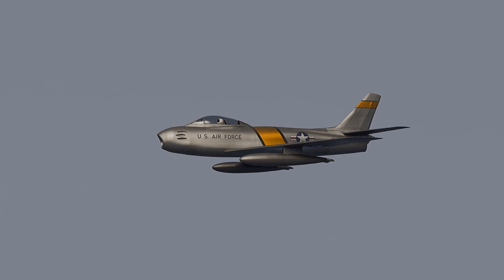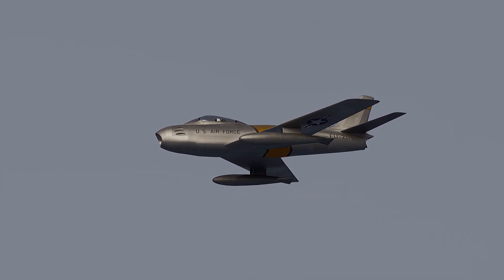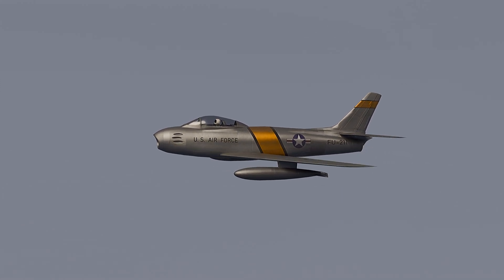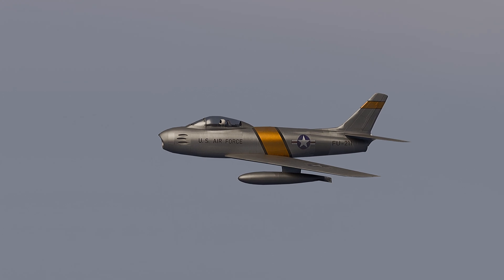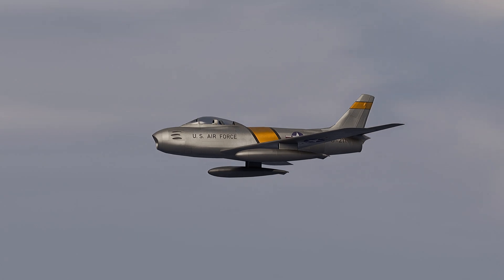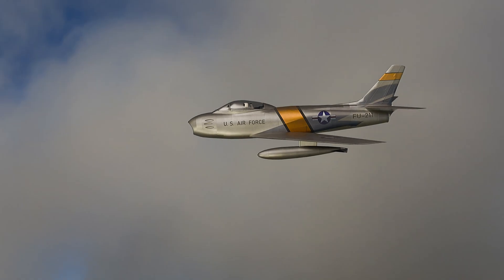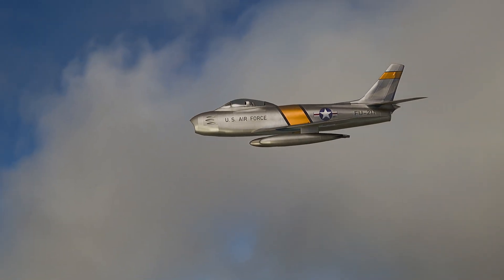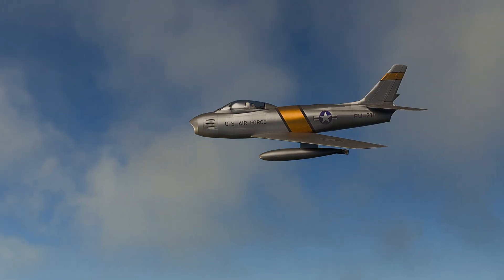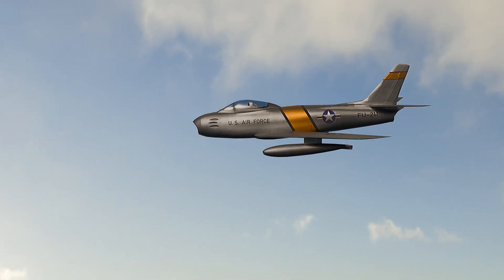The F-86 Sabre was the first jet fighter adopted by the United States Air Force. The FJ-1 Fury design was used to create the first F-86 prototype, which was initially planned as a straight-wing jet. Front air intake, swept wings, jet engine, bubble canopy — a simple and reliable design, together with high speed and maneuverability, made these machines incredibly numerous. The number of F-86s produced exceeded 9,800. Moreover, their service life was very long; the last F-86 was retired in 1994 from the Bolivian Air Force.